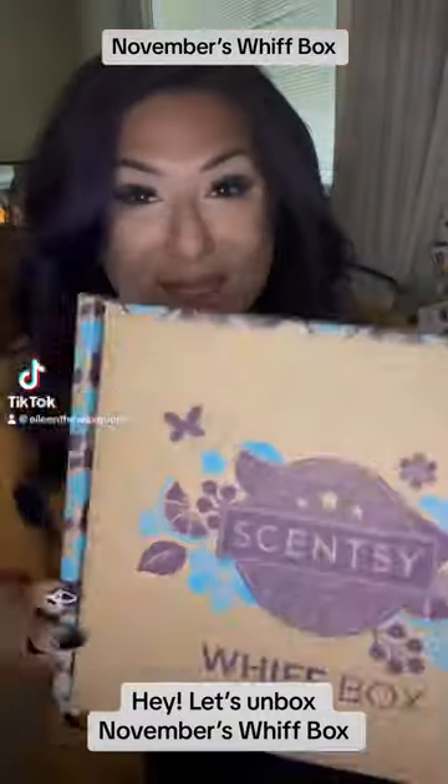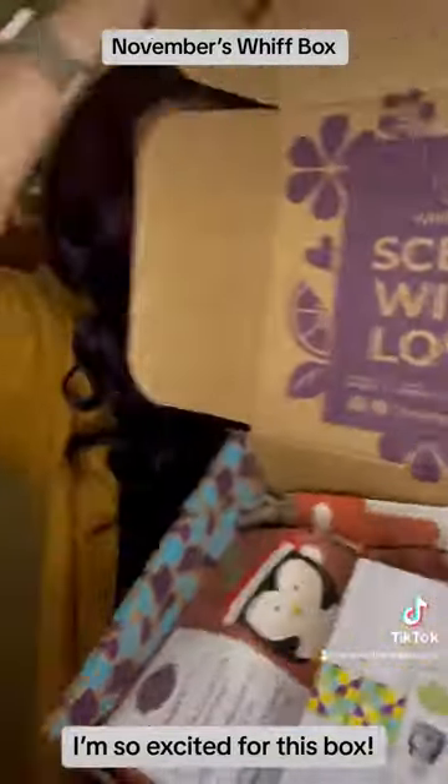Hey, let's unbox November's Whiff Box! I'm so excited for this box!